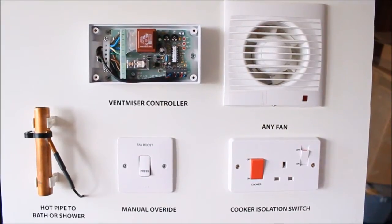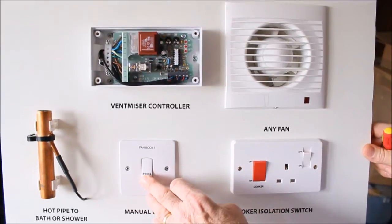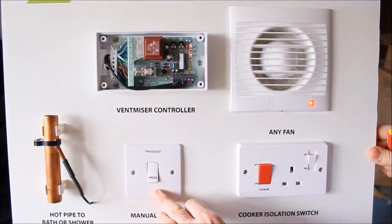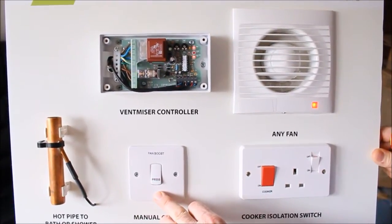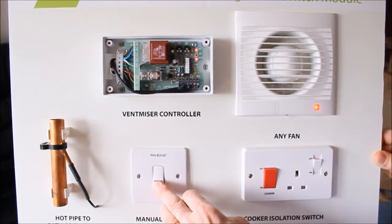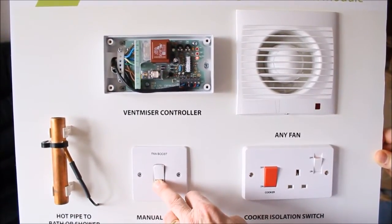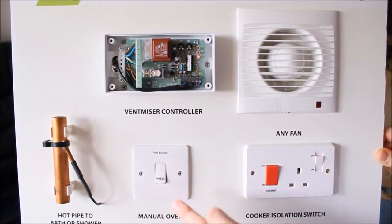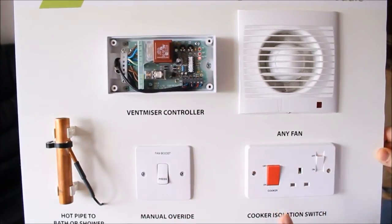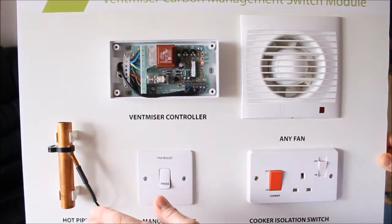I will now demonstrate a further feature: the push-button manual override. Push and hold and you'll get 25 minutes worth of ventilation. Push and hold it within that 25 minutes and the fan will go off. You must note that this button will not turn off the fan wherever it is under control from either the current sensor or the temperature sensor.